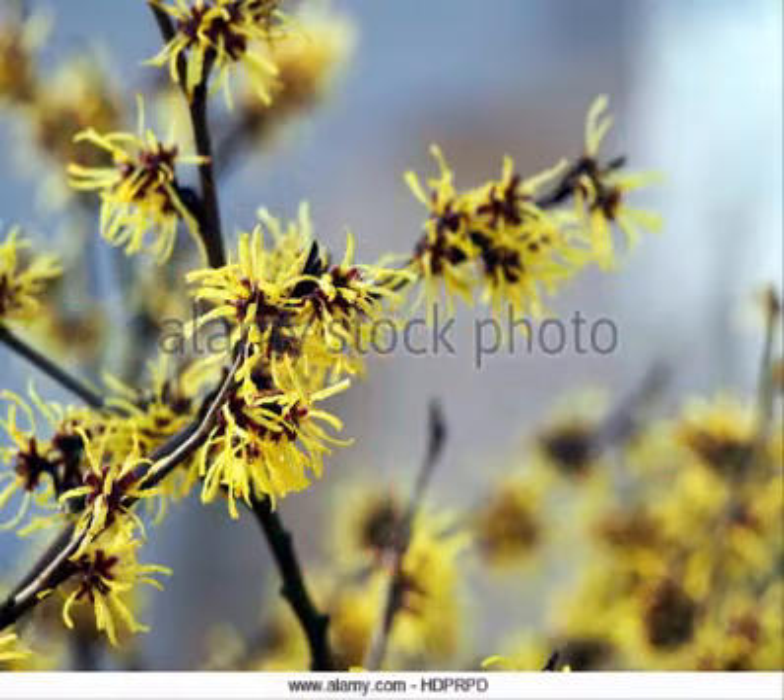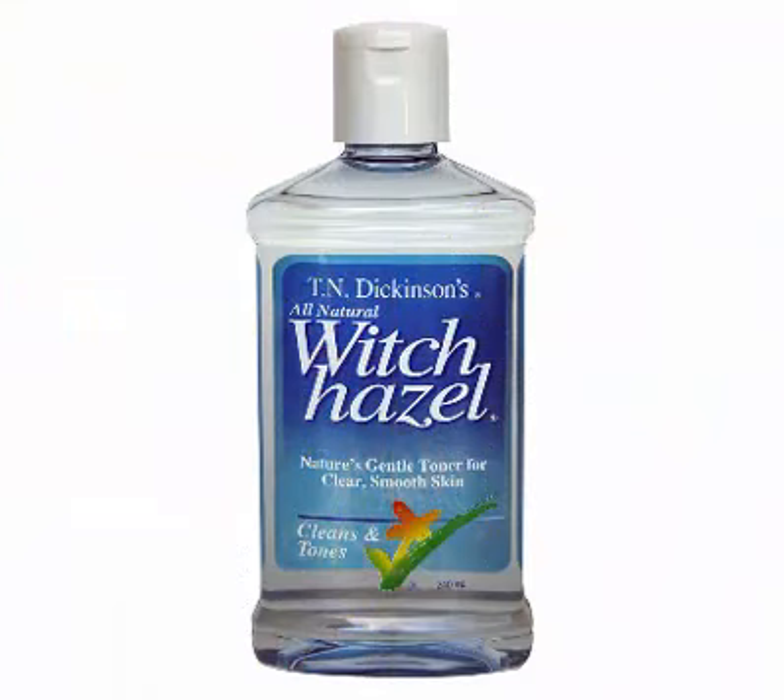How to use it: 1. Combine one tablespoon witch hazel bark and one cup water in a small saucepan. 2. Soak witch hazel for 30 minutes and then bring the mixture to a boil on the stove. 3. Reduce to a simmer and cook, covered, for 10 minutes. 4. Remove the mixture from the heat and let sit for an additional 10 minutes. 5. Strain and store the liquid in a sealed container. 6. Apply to clean skin using a cotton ball one to two times per day, or as desired. You can also buy witch hazel extract at most health food stores, but it is important to note that commercially prepared versions may not contain tannins, as they are often lost in the distillation process.